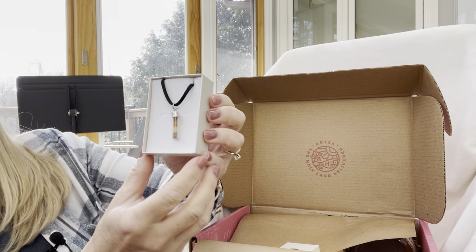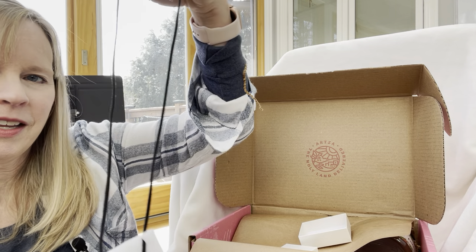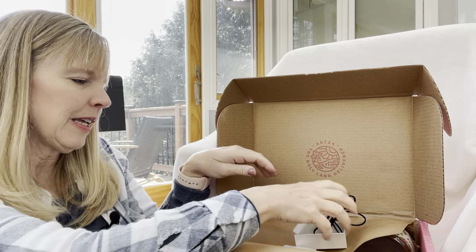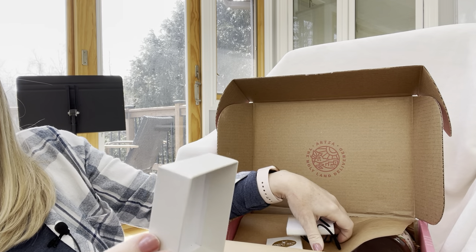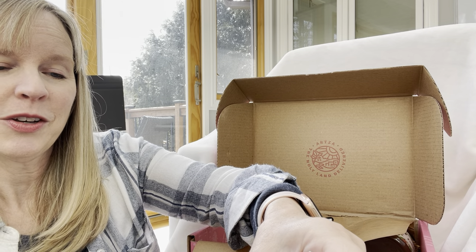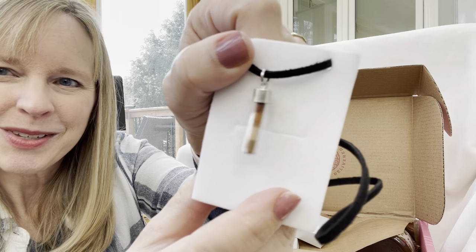This must be the necklace — oh, that's so pretty! Look at that — I love it. It has a leather chain, so this actually could be a necklace for male or female. It says it's soil collected throughout Israel — the north, south, east, and west together. Wow, isn't that neat? You can see there are four different types of soil in there.